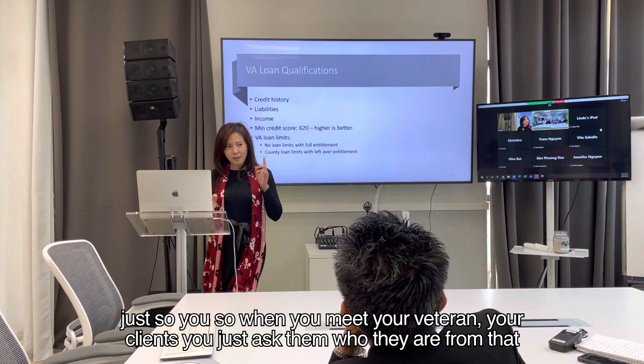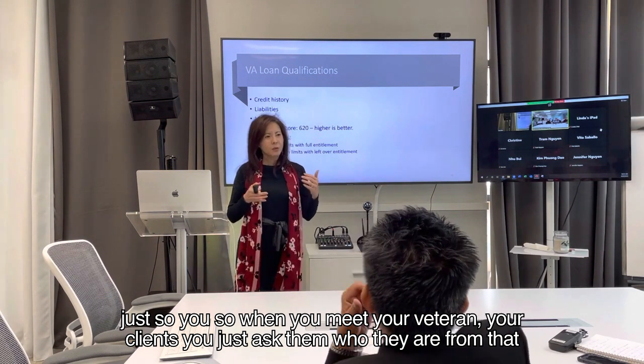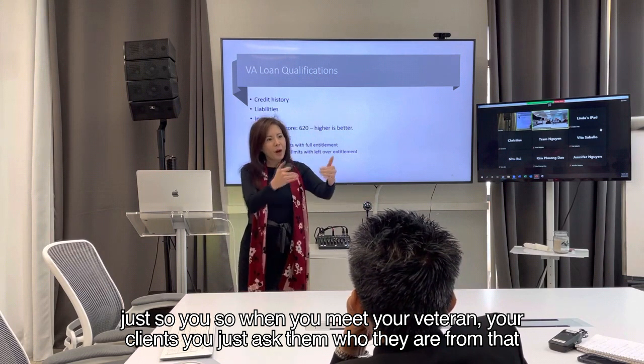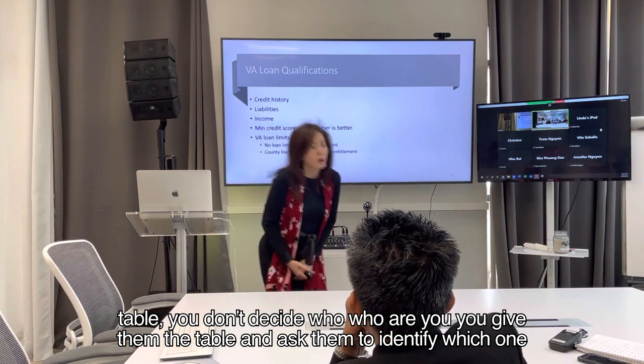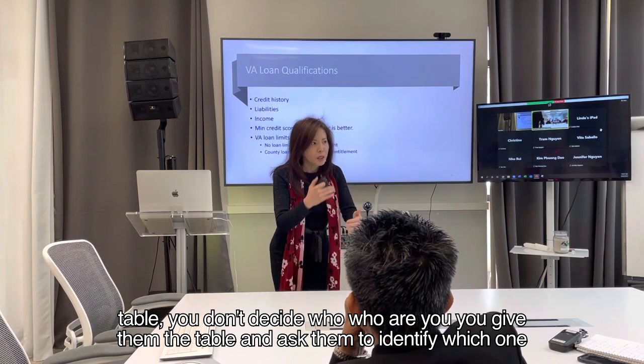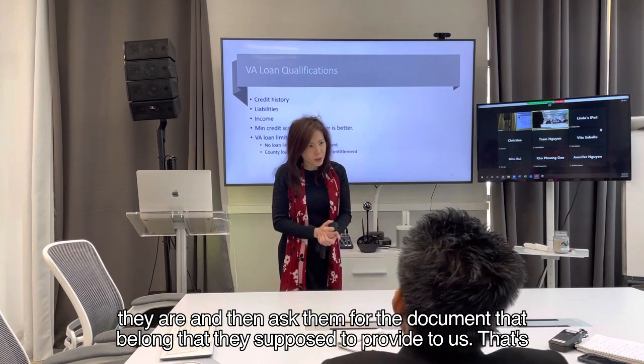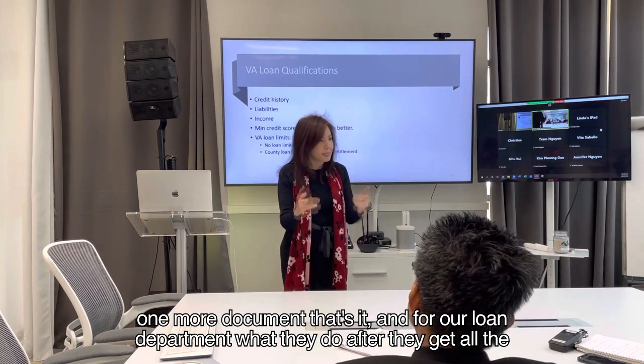When you meet your veteran clients, you use a table and ask them to identify which category they fall under. You don't just ask who they are — you give them the table and ask them to identify which one they are, then ask them for the documents they are supposed to provide. That's one more document — that's it.